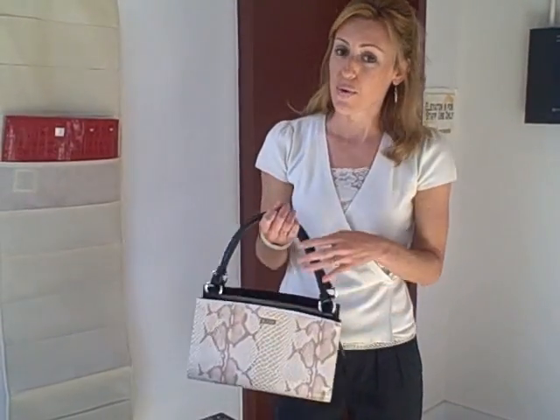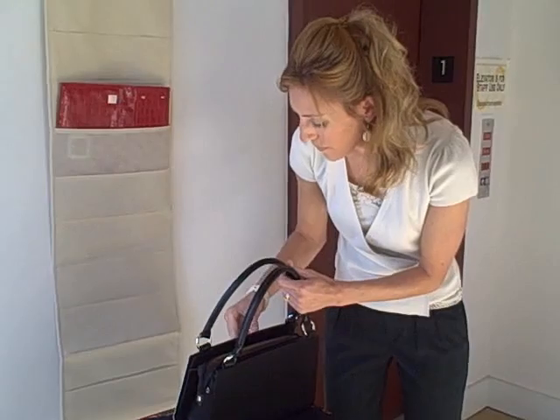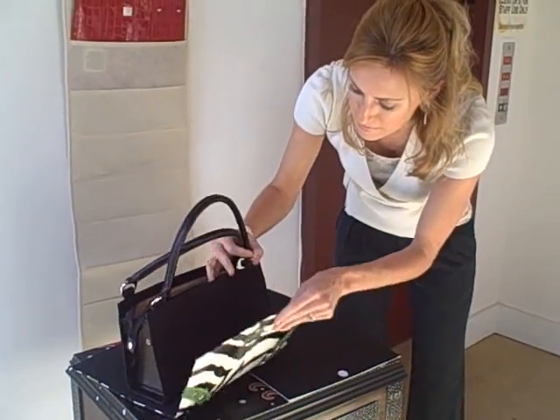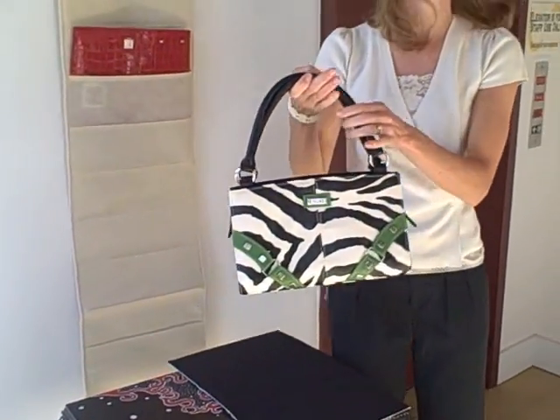So with Michi, if you are going for a classic look and then you are ready to go out on the town, you simply take it off, get a different colored shell, put it on your purse in three seconds and you are ready to go out on the town.